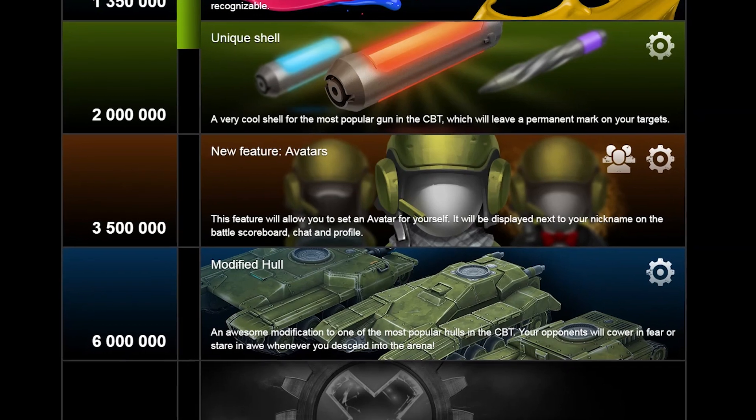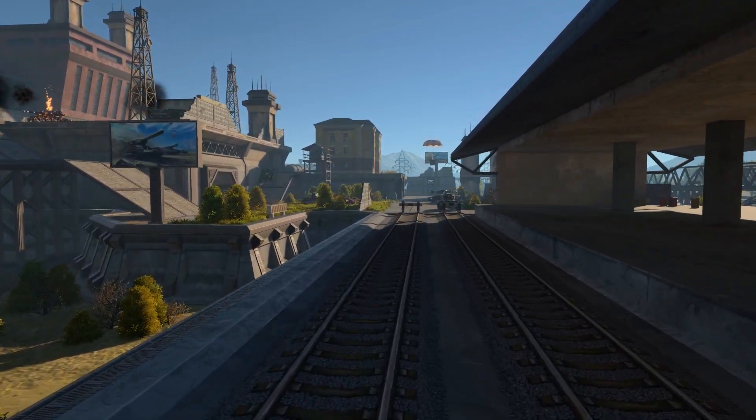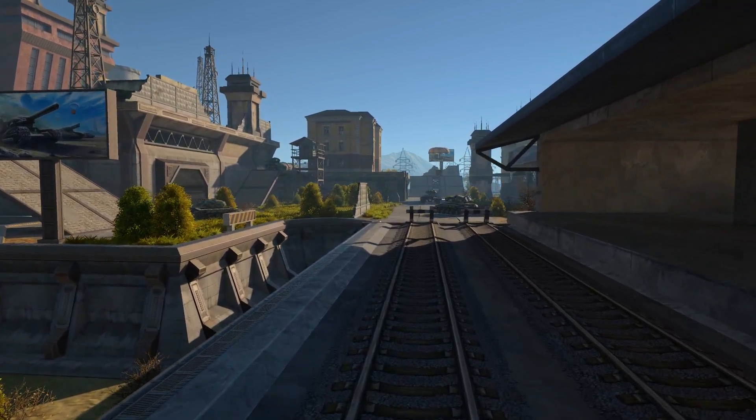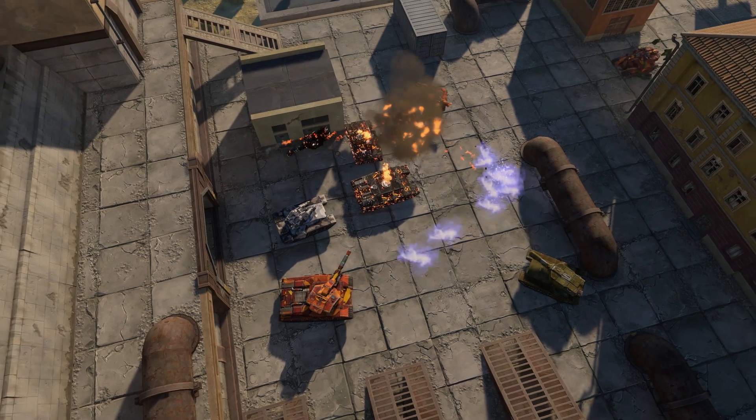The sixth milestone is a unique hull modification — an awesome modification to one of the most popular hulls in the CBT. The sight of it will fill your opponents with fear and awe. As the number of testers grows, each successive milestone requires more tanks to be destroyed. To see the number needed to reach the next milestone and to check the overall progress, visit the closed beta quest website.